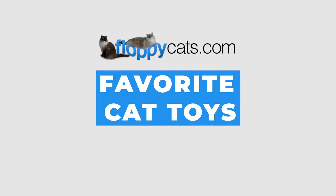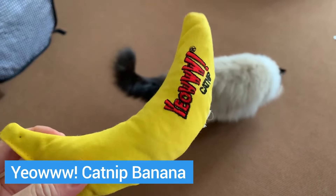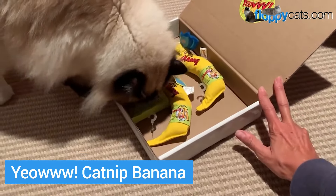Floppy Catters, welcome to our favorite cat toys video. This is going to open up with my all-time favorite cat toy, which is the Yao Catnip Banana.